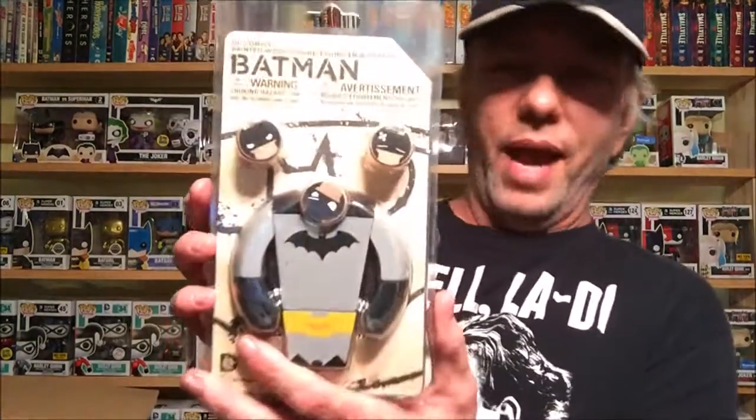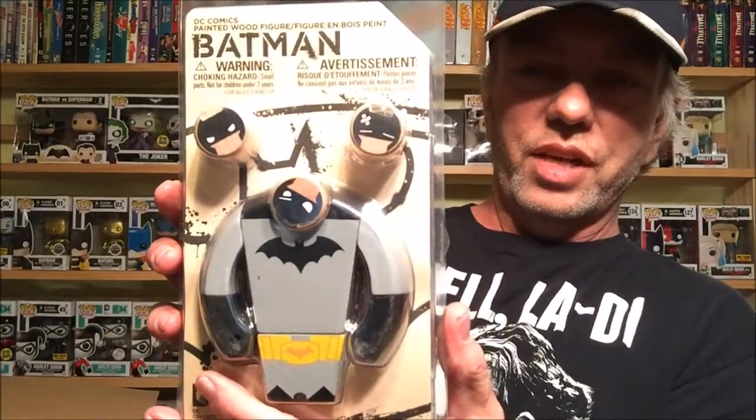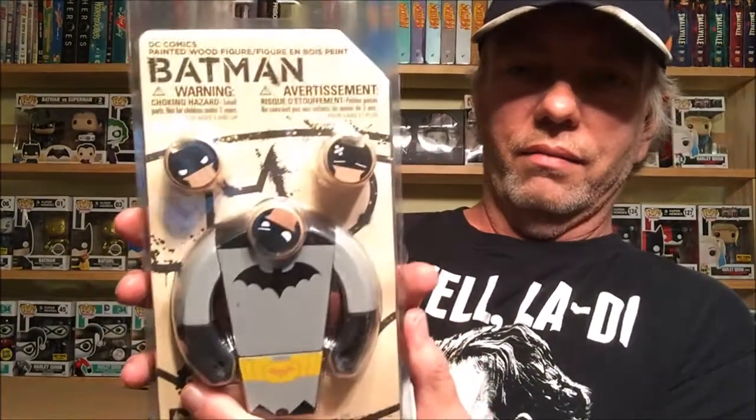Next is a little wooden Batman with interchangeable heads. It's kind of odd — his head is upside down — but that's kind of interesting. I saw one in another box and thought it was cool. It was an exclusive to whichever company it was, so that's a nice little Batman item.